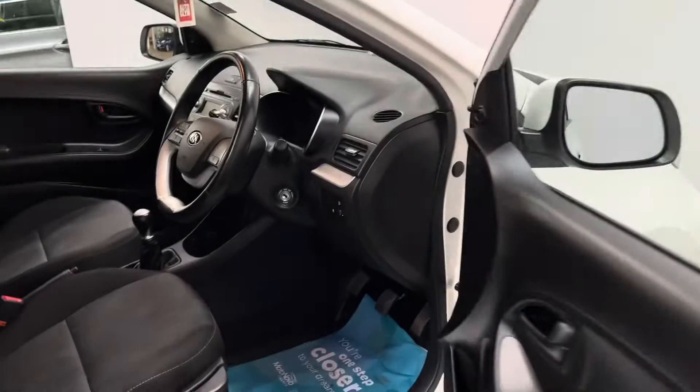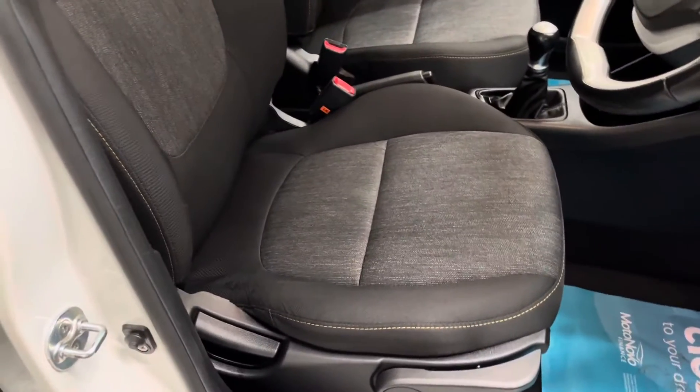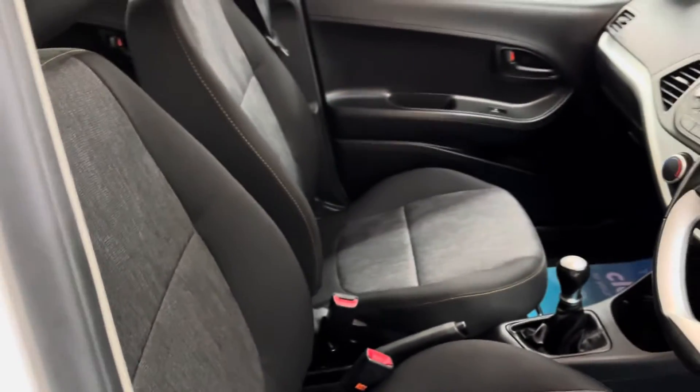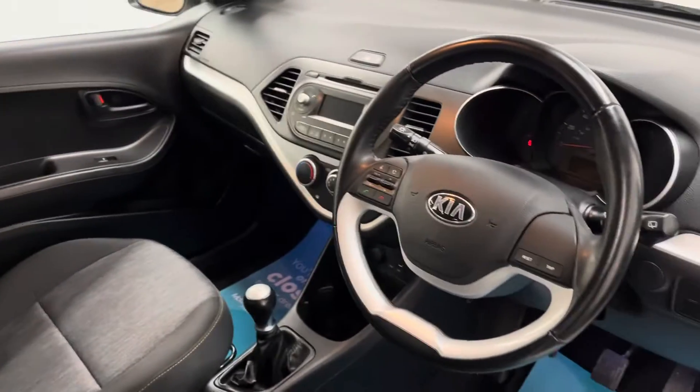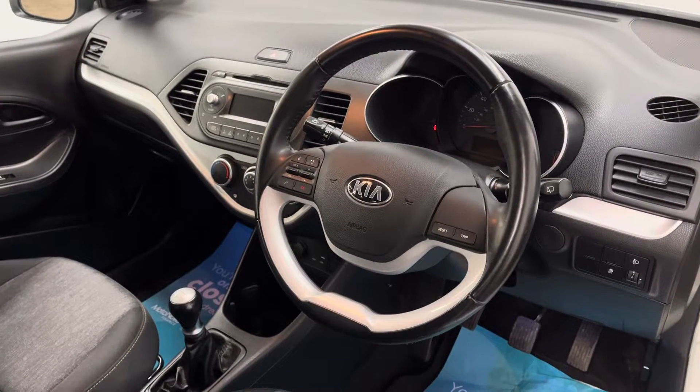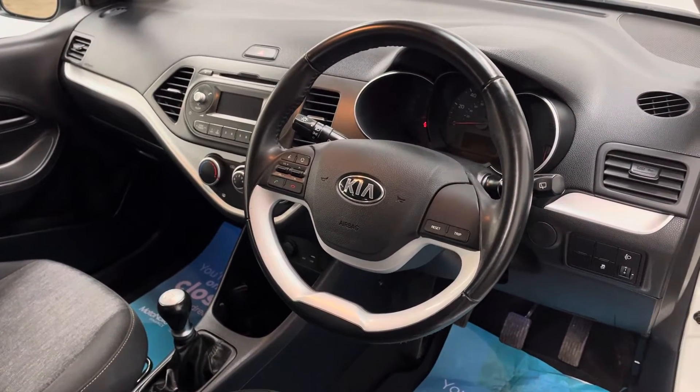Inside, you've got your height adjustable driver's seat with a nice hard wearing fabric in great condition. On the dashboard you've got your CD player in the centre with your radio and Bluetooth for your phone, and you also have the multi-function steering wheel.